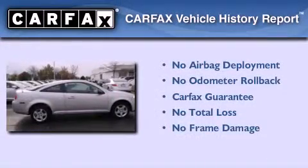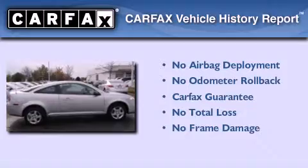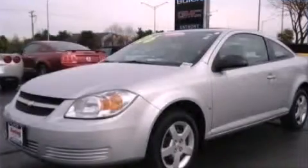Not to mention that this Chevrolet qualifies for the Carfax Buy Back Guarantee. Contact us today to arrange your test drive.